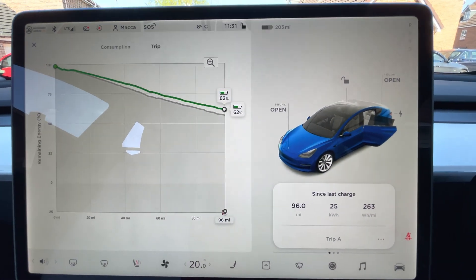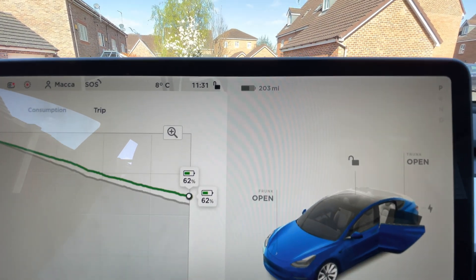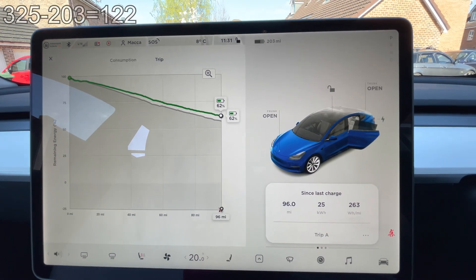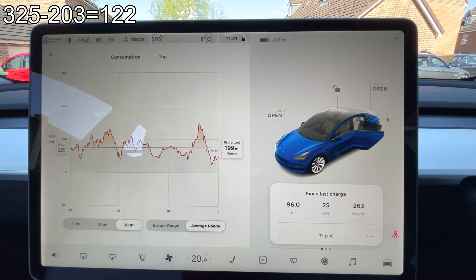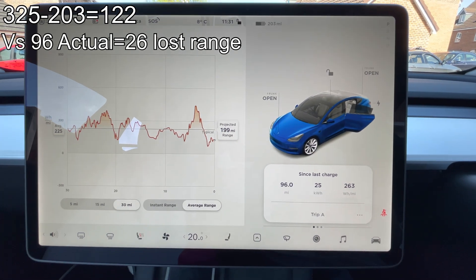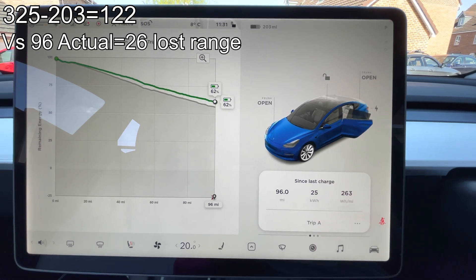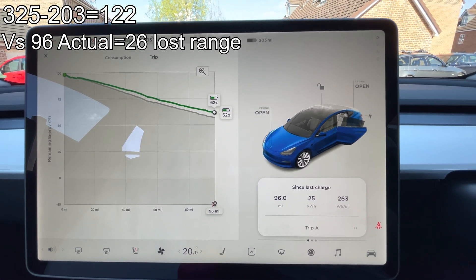First big leg down — we just arrived at 62%, which was what our original projection was, and that was with a bit of a detour. There's 203 miles in the BMS, so we started with 325, minus 203 — that's 122 miles lost from the battery monitoring system. And compare that with actually 96 miles driven, so 26 miles has been lost somewhere in the ether, which is probably down to the cold and the driving conditions.